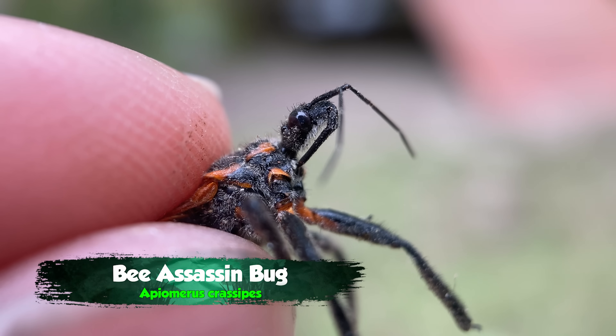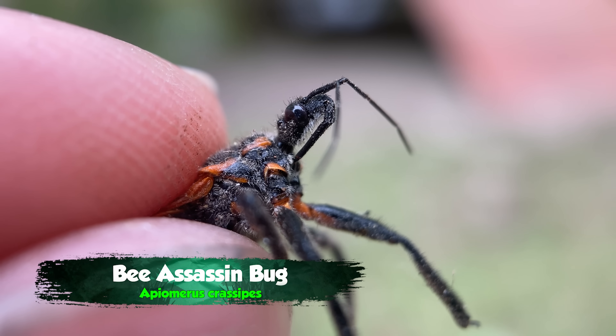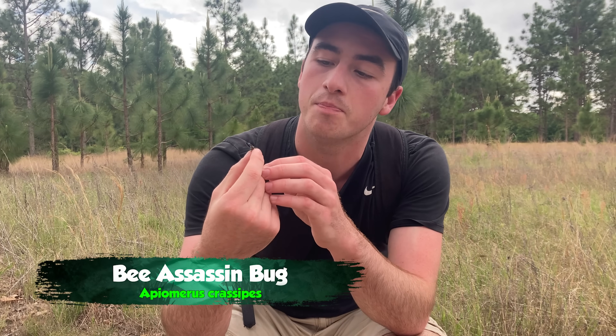I actually mis-identified this guy on the catch. Now I have a better look at him. This is not in fact a kissing bug — it is too small. This is actually a bee assassin.